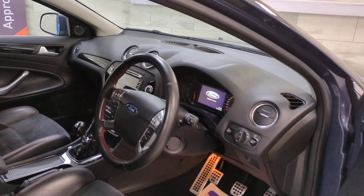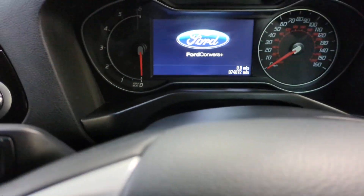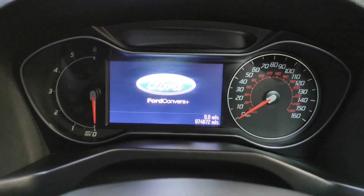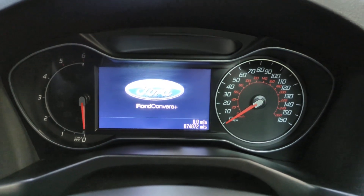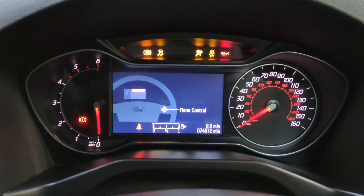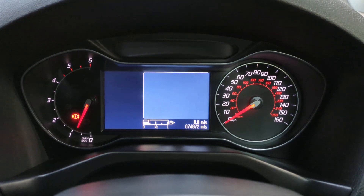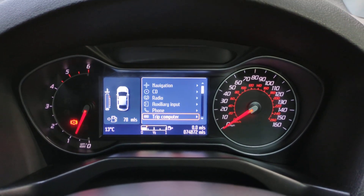The seats are in really good condition — they're heated and cooled in the front. As you can see on the display we've got 74,872 miles. I'll just start it now so you can see there are no warning lights. As you can see, all the lights illuminate and go out as they should — there are no warnings.